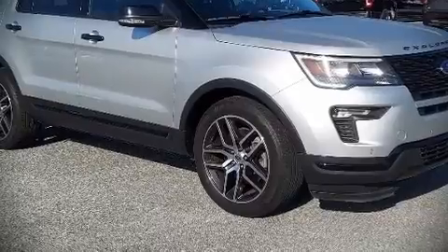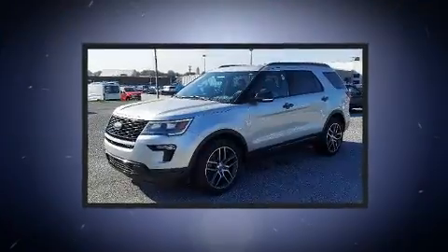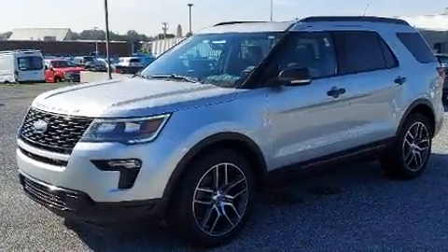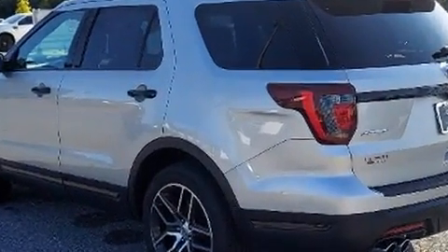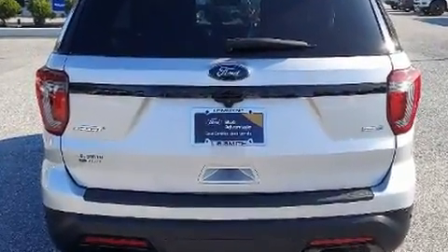Take command of the road in the 2019 Ford Explorer. It features an automatic transmission, four-wheel drive, and a 3.5-liter six-cylinder engine. Turbocharger technology provides forced air induction, enhancing performance while preserving fuel economy.